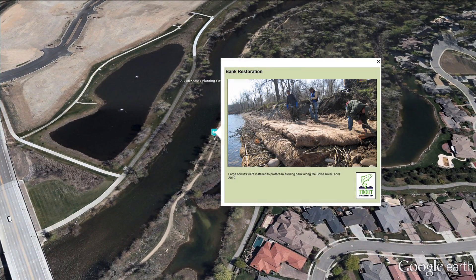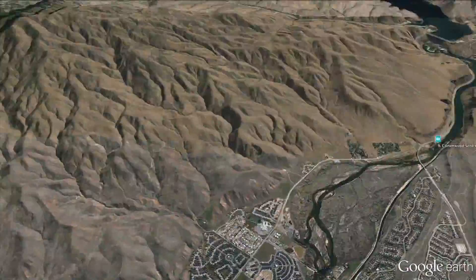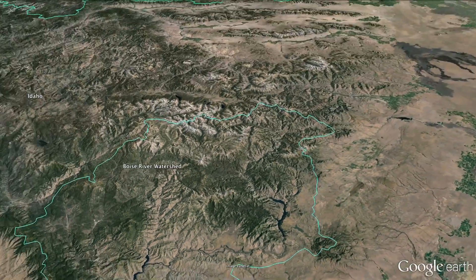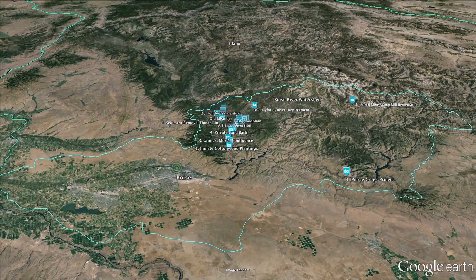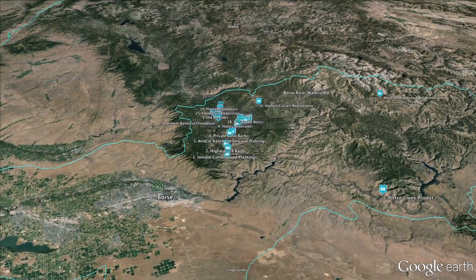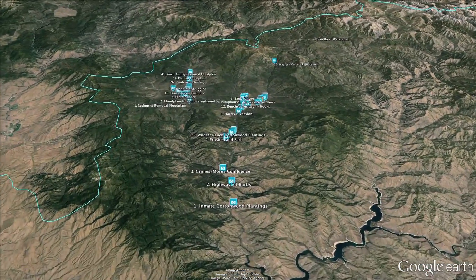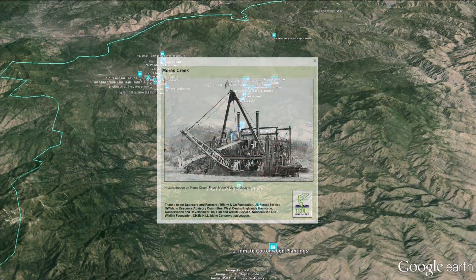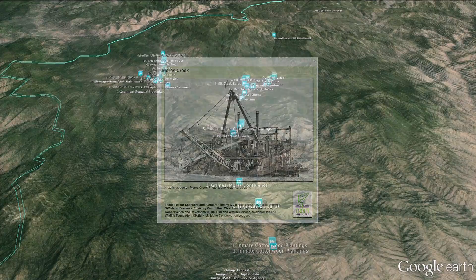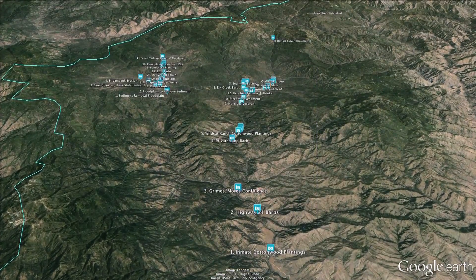Every year, the Ted Trueblood chapter of Trout Unlimited spearheads many conservation projects in the watershed. This Google Earth presentation focuses on an abandoned mine lands project in the headwaters of the Boise, made possible through a grant from Tiffany & Co. Foundation and many others. The following videos provide an overview of our watershed-wide restoration project.